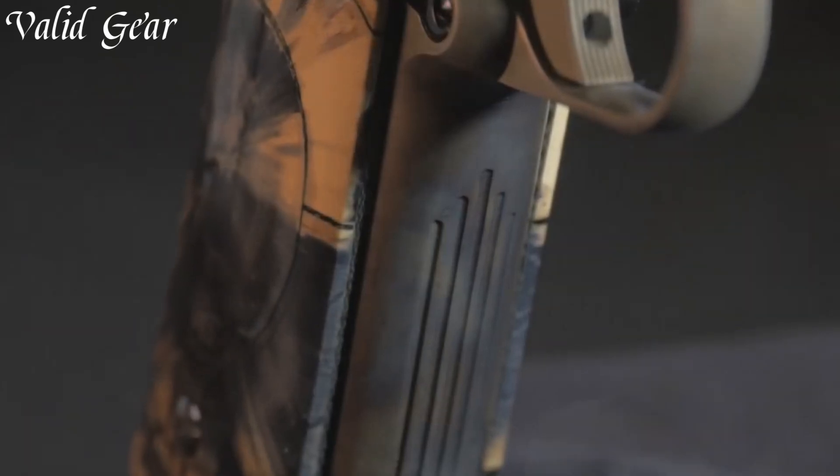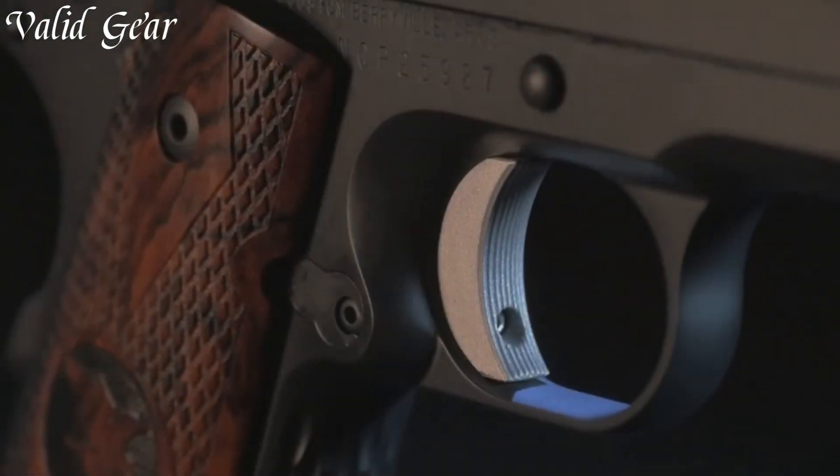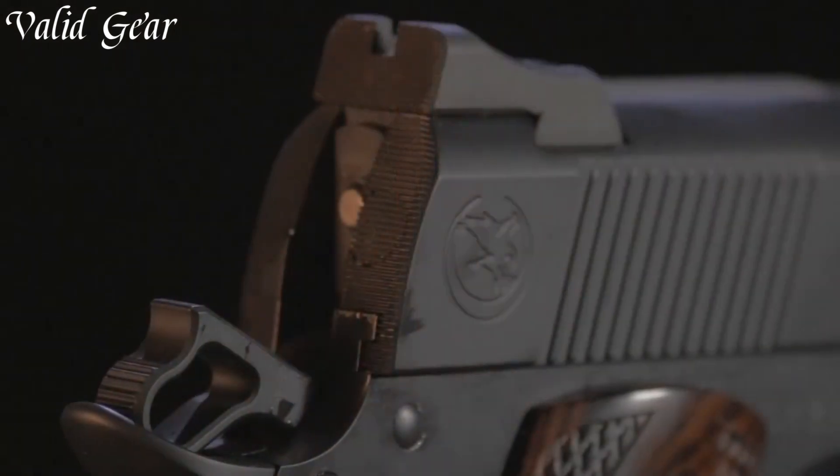Nighthawk pistols cater to the most discerning shooters, collectors, and competitive marksmen, setting the standard for excellence in custom firearm design.